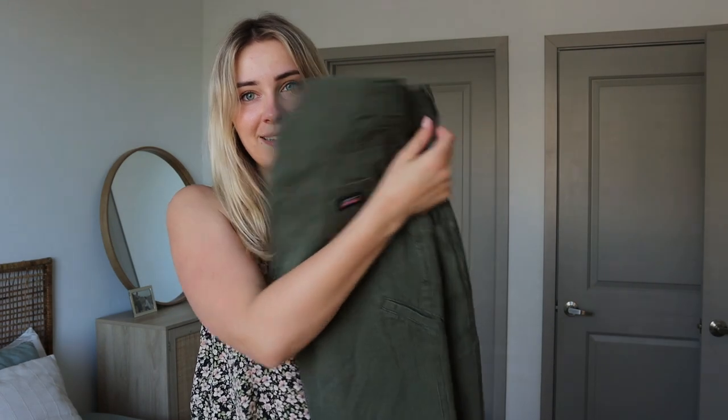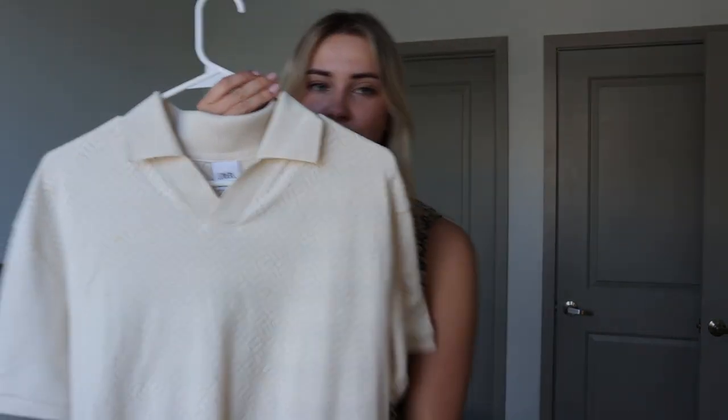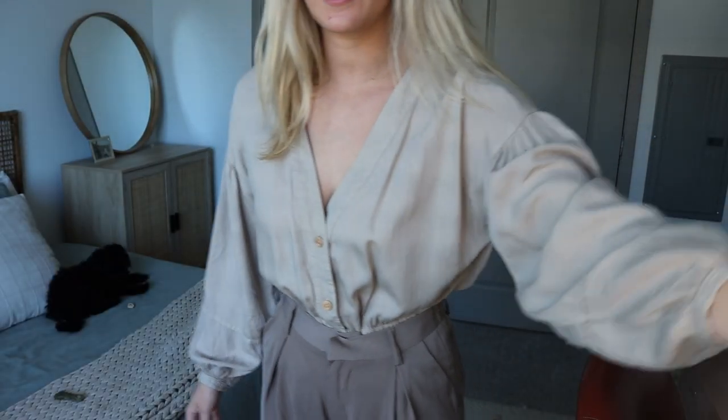I was thinking maybe this shirt, and maybe he could wear these green pants. Or if it has to be all neutral, maybe he could wear these other pants. This is a cute shirt too — I think it's really cute, he looks cute in anything. And then going with the earth tone color scheme, I thought these shoes would be cool.